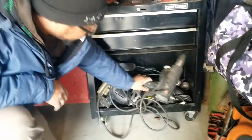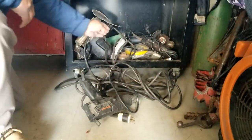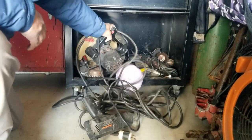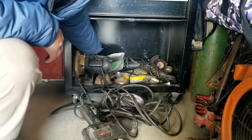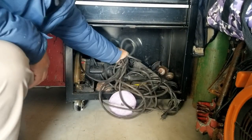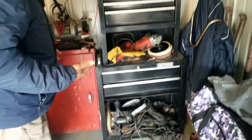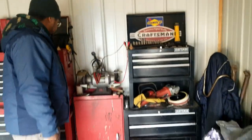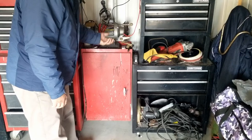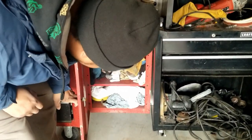Down here we got a Black and Decker heat and strip gun. We got a circular saw — that's a steel saw. So yeah, we got tools and we're gonna have tools for days. That's a good sign right there. Look — we got a bench grinder. In the cabinet: shop towels.